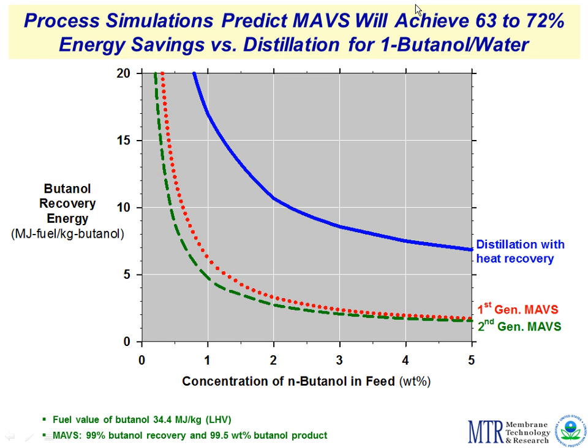Butanol shows the same energy savings result — we're using mechanical compression energy to move around water vapor and save on thermal energy. If you have free thermal energy, distillation may still be the answer, but if you're paying for energy, this process is very competitive.